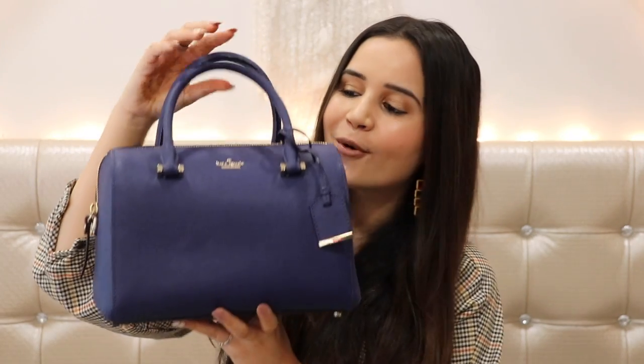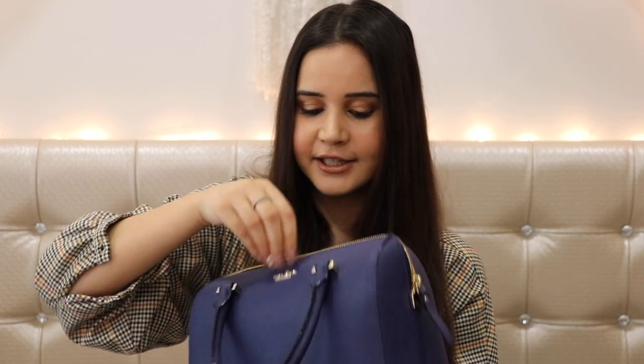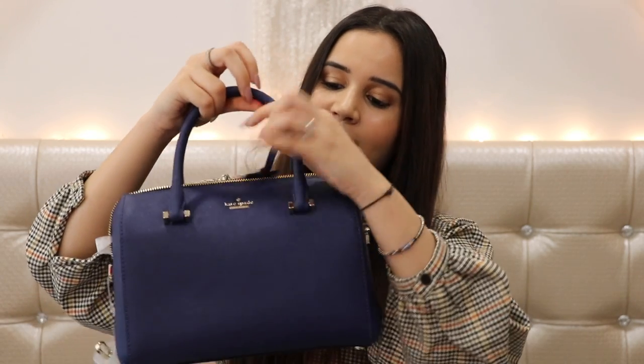My second most favorite bag is also from Kate Spade. It has this duffel shape — I don't know the exact name but I love the shape and the amazing color. I've never owned a bag with such a shape before. It has a sling inside so you can use it that way too, but I prefer to carry it by hand. It has one huge compartment — if you haven't seen my 'What's In My Bag' video, I'll link it here.